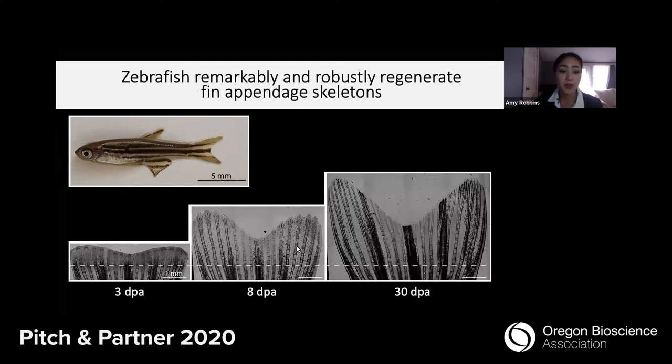Here is the time course of caudal fin regeneration, with this dashed white line indicating where the fin was amputated. By 30 days post amputation, the fin has perfectly restored its former size and shape, which we can easily observe without invasive manipulations.